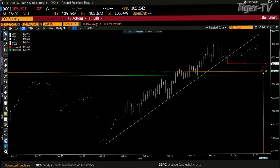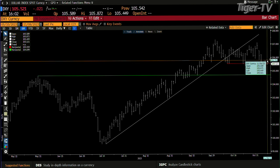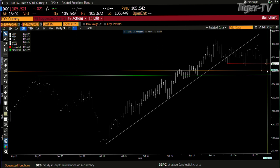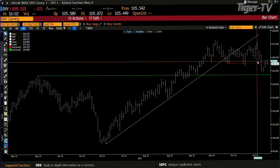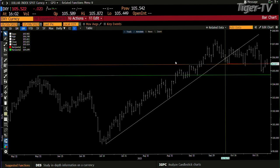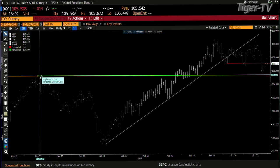I suspect that A is at the high, B is at the low, and we'll see whether this is the C. If it is the C, that would be about three points down — putting us at 102. But 102 would be saying that you don't even stop where we broke out from.